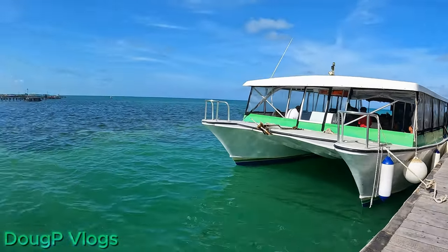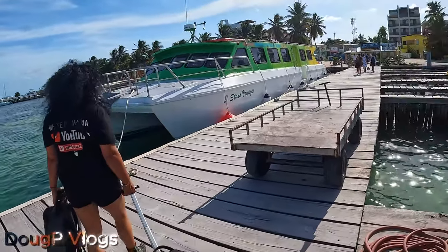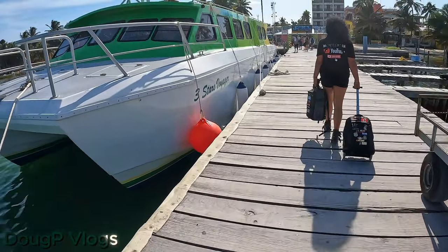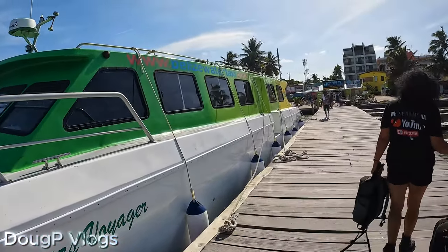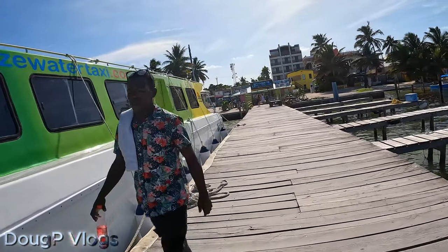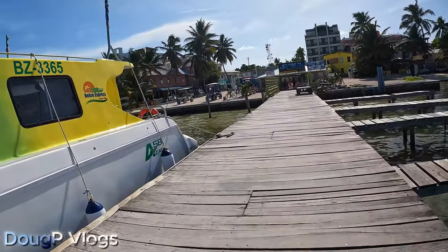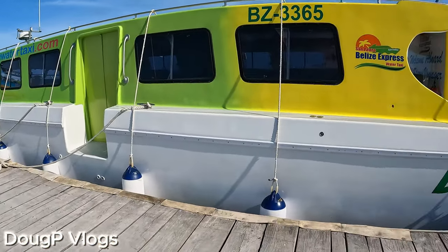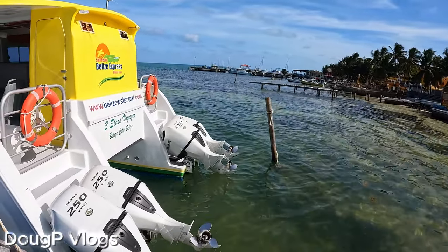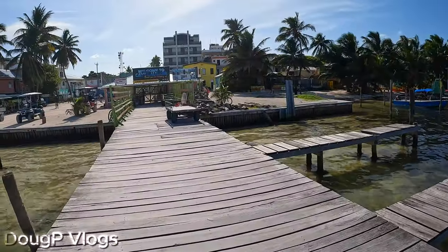Big fancy boat - it's a big catamaran. Look at it from the front. And this is it guys, Key Caulker. Here's the dock, huge catamarans. There's more docking for other boats over here. I guess it's a 58-foot boat - how many horsepower does it have in the back? 255... 500... 1,000 horsepower!